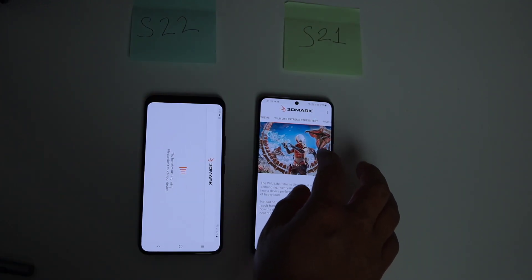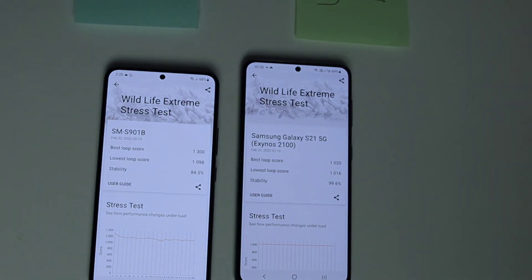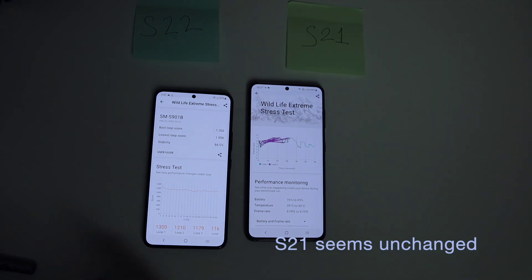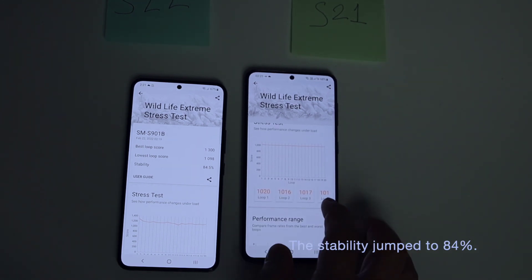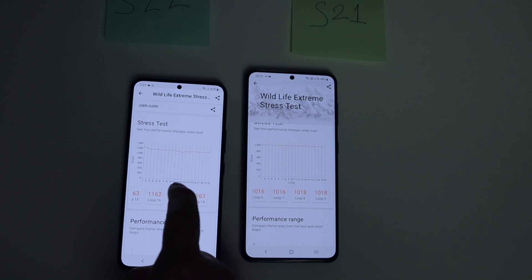Let's go for the third round. In the third round, S22 dropped its best loop score by around 29%, whereas S21 seems unchanged, as S21 was running this test at the lowest loop all the time - resulting in almost 100% stability. Meanwhile, S22's stability jumped to 84%, indicating the device is being heavily stressed.